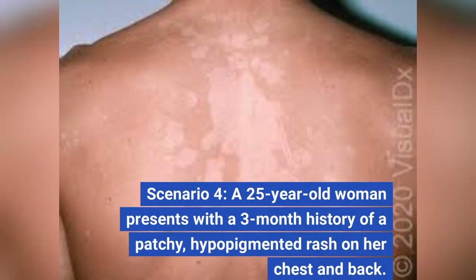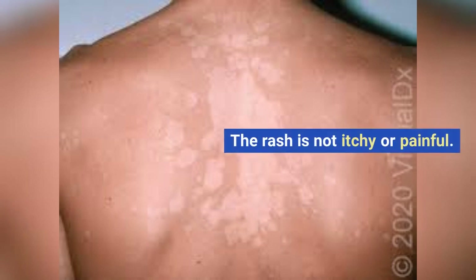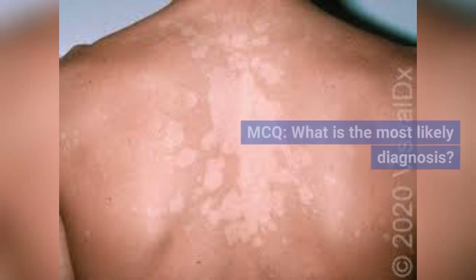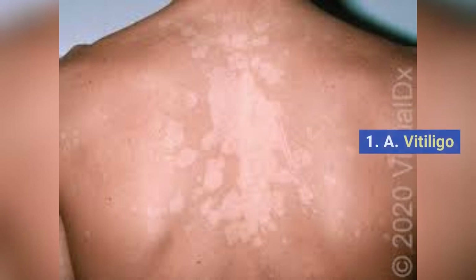Scenario 4. A 25-year-old woman presents with a three-month history of a patchy, hypopigmented rash on her chest and back. The rash is not itchy or painful. MCQ: What is the most likely diagnosis? A. Vitiligo.